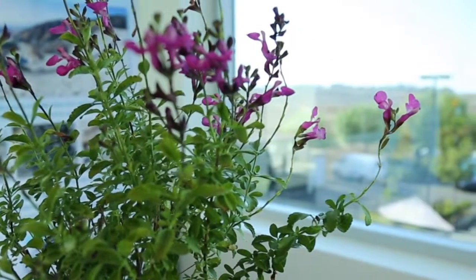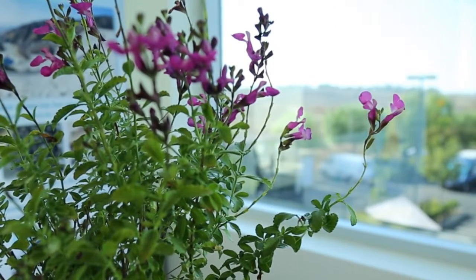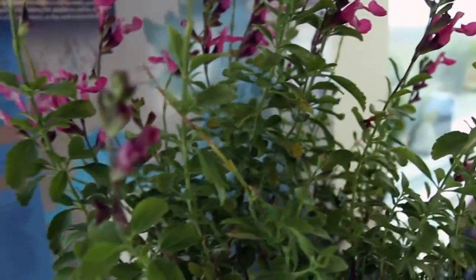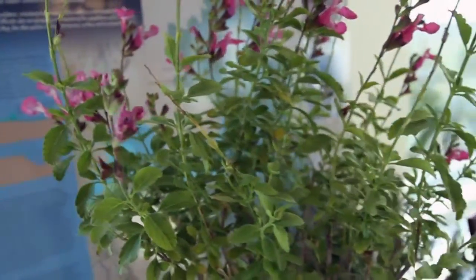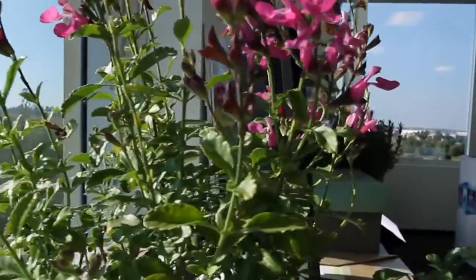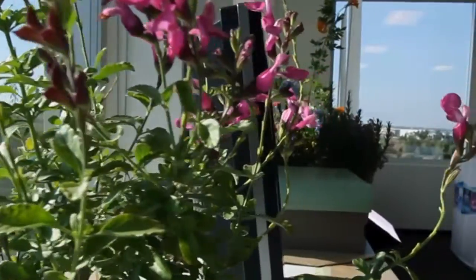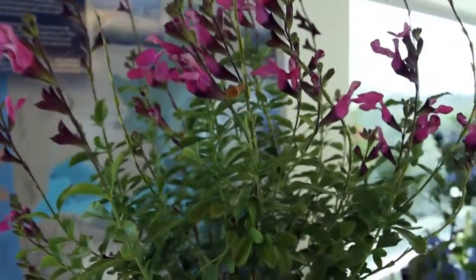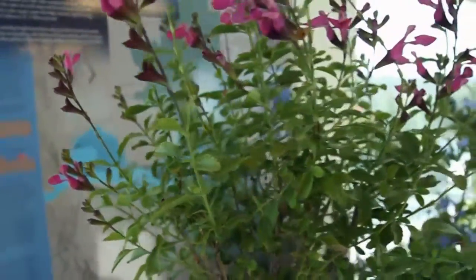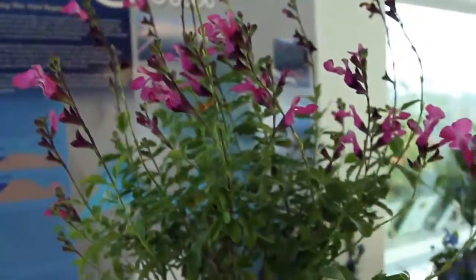This particular one is called Heatwave Sparkle, and you can see how it gets that name from these pretty pink flowers that occur on the plant pretty much from spring through fall. These are very attractive to bees, hummingbirds, and birds. This plant will get about four feet tall as well as four feet wide, and it's green all year long, and once it's established it's very drought tolerant.